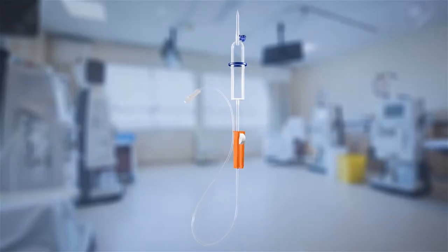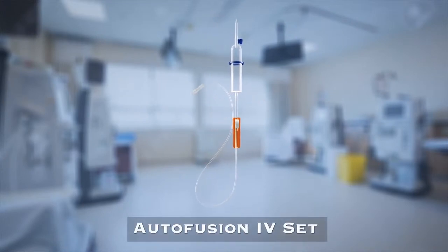Polymedicure has come up with an innovative IV set by the name of Auto Fusion Set, which is designed for multiple benefits.